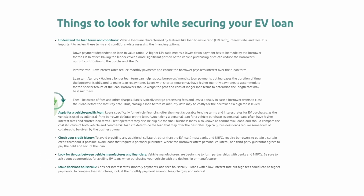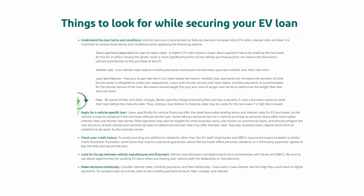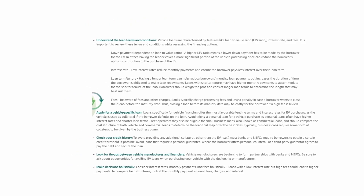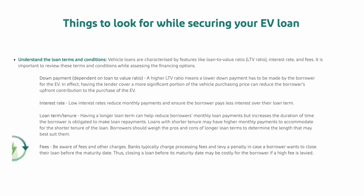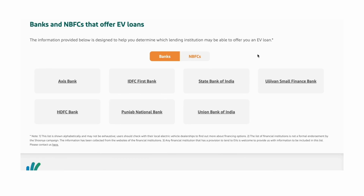This tool can help you along your financing journey by providing relevant information on the loan application process, the terms and conditions, and a list of banks and NBFCs offering loans.